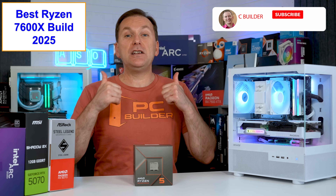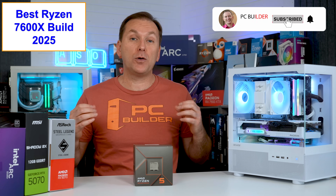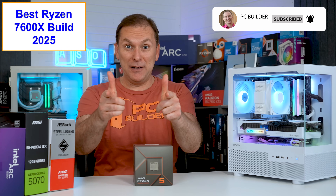It will also give you specific build templates for both a maximum value Ryzen 7600X build and a premium Ryzen 7600X gaming PC build. If you get value out of this video, please give it a like and subscribe for more cool PC content. Let's jump into it.